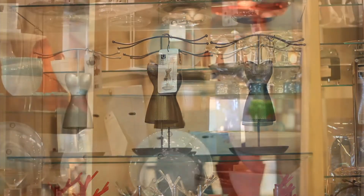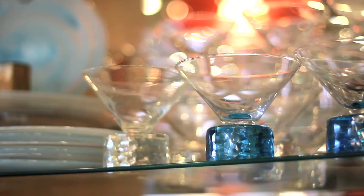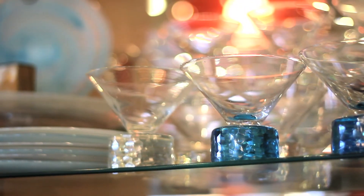You're going to find a really fun collection of glassware that we've got from Shirlia. There are plates and platters and bowls that are made out of recycled glass.